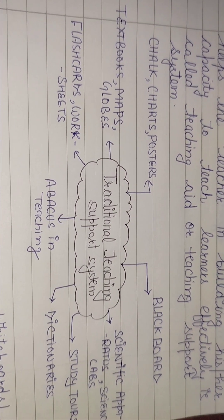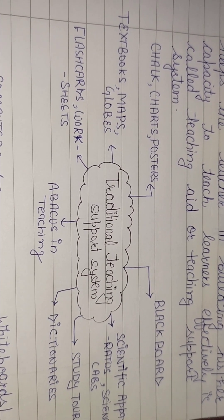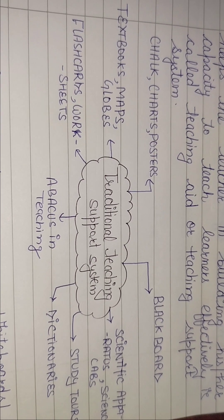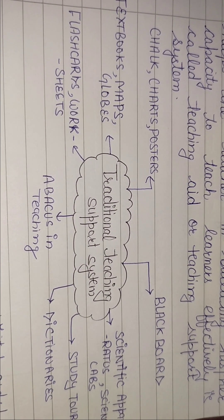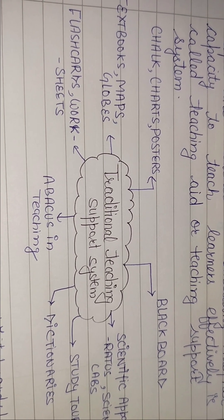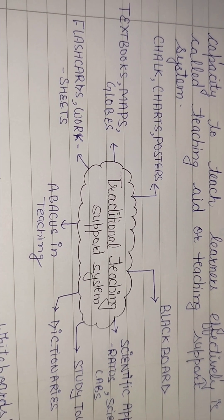Study tours — मान लीजिए आप history पढ़ा रहे हैं तो आप अपने बच्चों को study tour पर लेके जाते हैं जहाँ पर उन्हें monuments दिखाते हैं कि क्या-क्या हुआ था। Dictionaries भी बच्चों को words find out करने में बहुत ज़्यादा help करती हैं — यह teacher को भी चीज़ें अच्छे से समझाने में assist करती हैं। Abacus calculation में help करेगा।